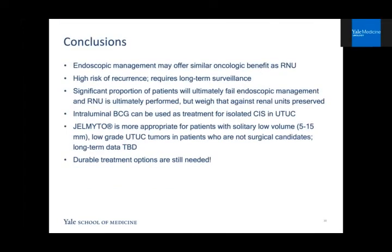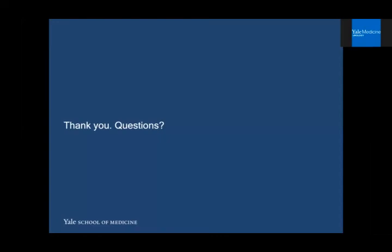In conclusion, endoscopic management may offer similar oncologic benefits as nephroureterectomy. There is a high risk of recurrence, however, so it definitely requires long-term surveillance. A significant proportion of patients will ultimately fail endoscopic management and a nephroureterectomy may be performed, but that needs to be weighed against the benefit of preserving renal units for a period of time. Intraluminal BCG can be used as a treatment for isolated CIS in the upper tract. Gel-mito is now available, currently indicated for patients with solitary low-volume low-grade tumor who are not surgical candidates, but its long-term data is still to be determined. We still need durable treatment options for these patients.